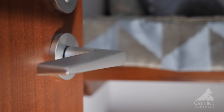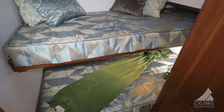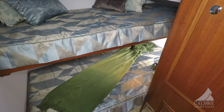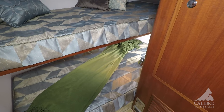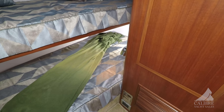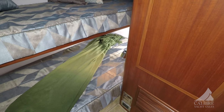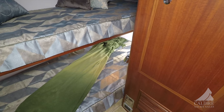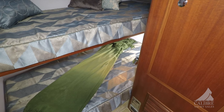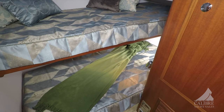Here on the starboard side we've got an over-under bunk. The upper bunk would be maybe for smaller people — notice how it runs right underneath there — while the lower bunk is quite a bit wider. This cabin also has its own hang-up locker and drawers underneath the bottom bunk. Complete with reading lamps, which is a nice feature. Very, very comfortable space and nicely appointed.